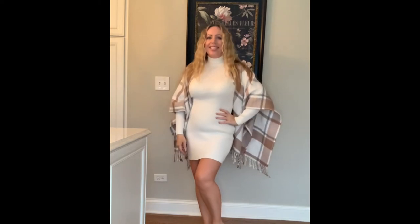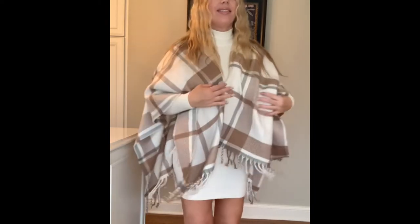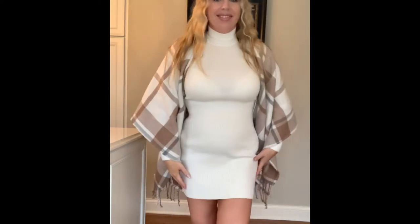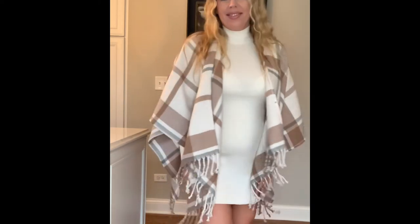Next up is this darling blanket cape in plaid. It comes in one size — I got it on sale for $30.13 and it is worth every penny. It's ridiculously warm and soft; you just throw it on. It's a beautiful camel color, and it's going to look great over turtleneck dresses, over blouses and jeans with knee-high boots. I think this would be so cute to throw on for Christmas shopping with friends or just a casual day out. I cannot stop wearing this cape.